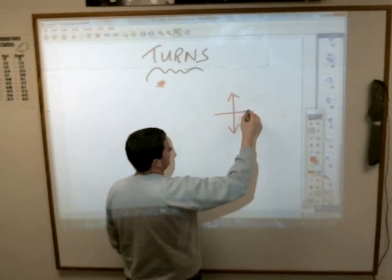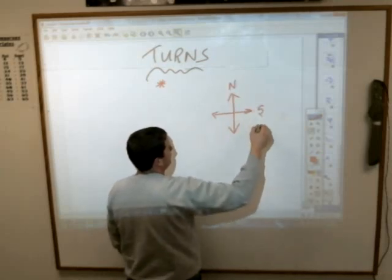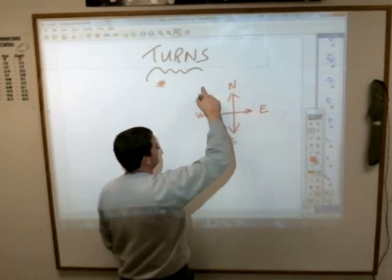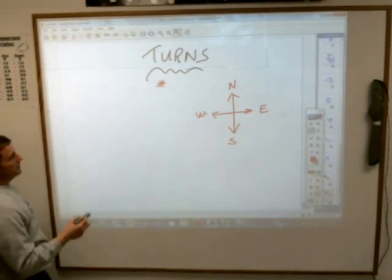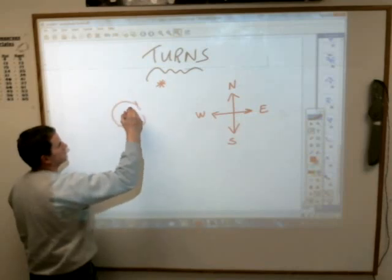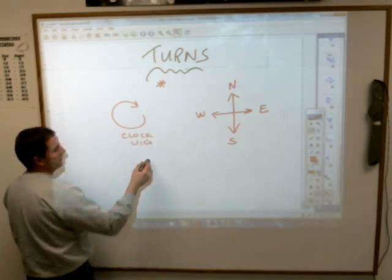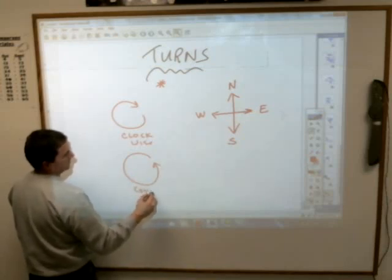Generally speaking, directions look like this: north and south, east and west — never eat salad waffles. You need to know that when you turn something this way, it's clockwise, like a clock goes. If you spin it the other way, going like backwards time, that is counter-clockwise.